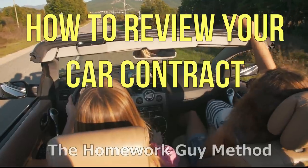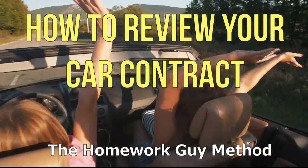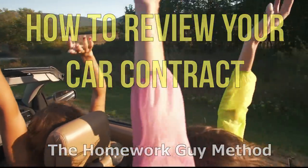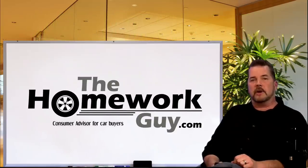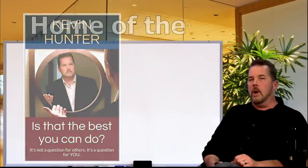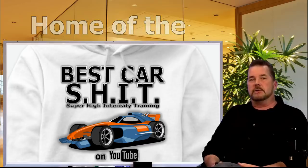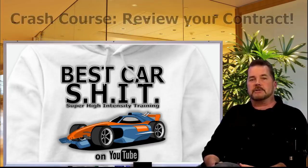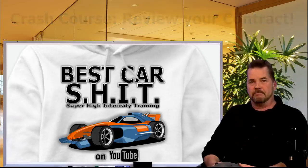Not sure how to know what was good or bad in your last car contract? I've got good news — here's your training class on how to do a contract review. Hi, I'm Kevin Hunter, also known as the Homework Guy, author of 'Is That the Best You Can Do?' Welcome to the home of super high intensity training on how to buy and sell new or used cars. Today's crash course: how to review your own car contract — 16 different car contracts with the good, bad, and the ugly.